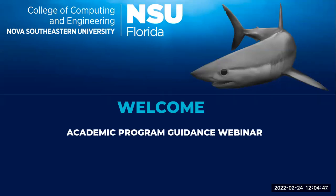Hello, future sharks. Welcome to our academic program guidance webinar, and thank you for joining us today. My name is Bao Gessel, and I represent the Graduate Admissions Department at Nova Southeastern University's College of Computing and Engineering, or the CCE for short.